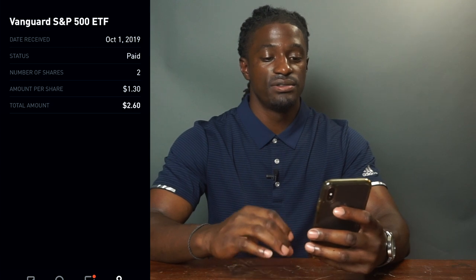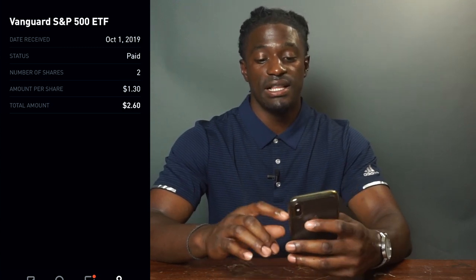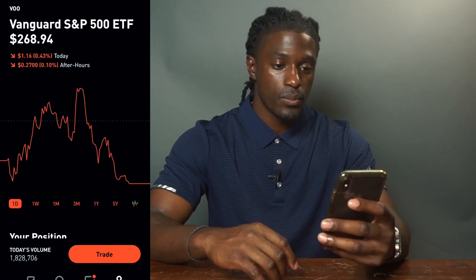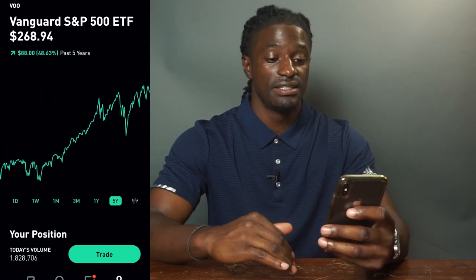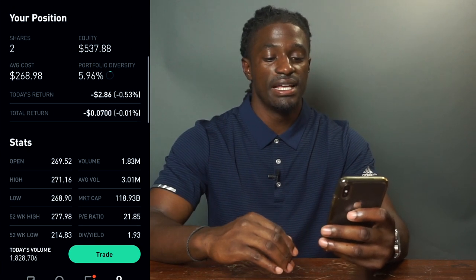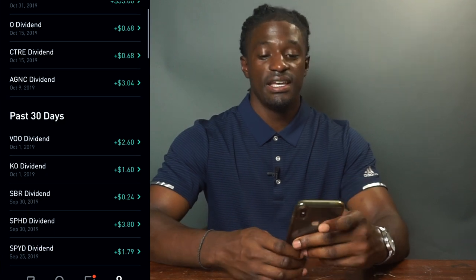The last dividend this month is VOO — Vanguard S&P 500 ETF. This one paid out $1.30 per share for a total of $2.60. VOO is at $268 right now. It's not really for dividends — it's just to grow your portfolio over time — but it does have a dividend payout of 1.93%.